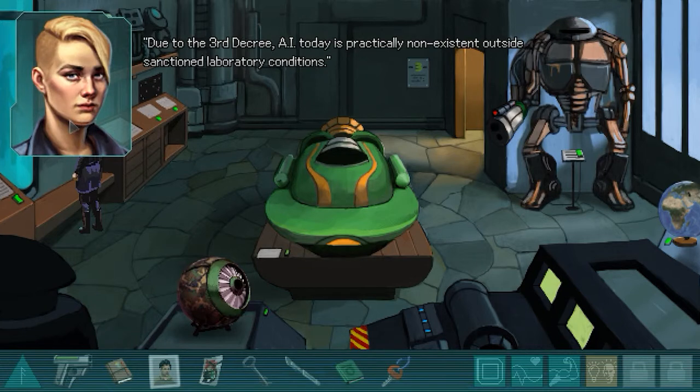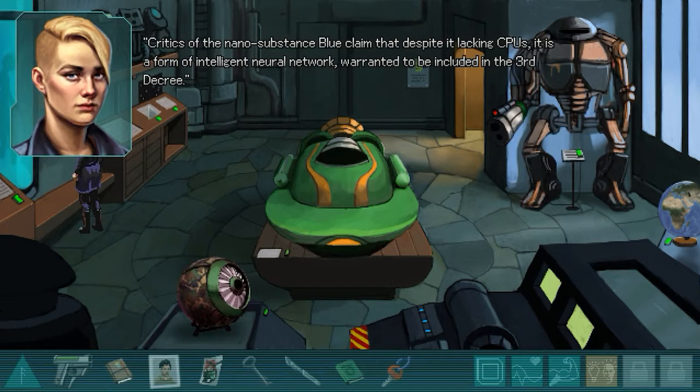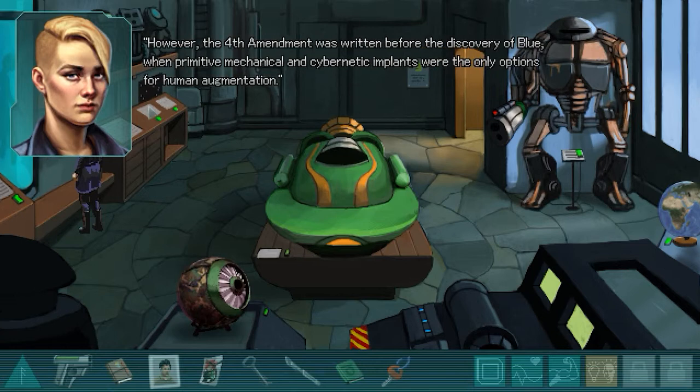Due to the third decree, AI today is practically non-existent outside sanctioned laboratory conditions. Fringe terrorist groups such as the Conduit and End Protocol still try to resurrect AI but have been nearly wiped out by authorities. Critics of the nanosubstance Blue claim that, despite it lacking CPUs, it is a form of intelligence warranted to be included in the third decree. Defenders of Blue cite the fourth amendment, where transhumanism and human augmentation are declared legal, though the fourth amendment was written before the discovery of Blue.